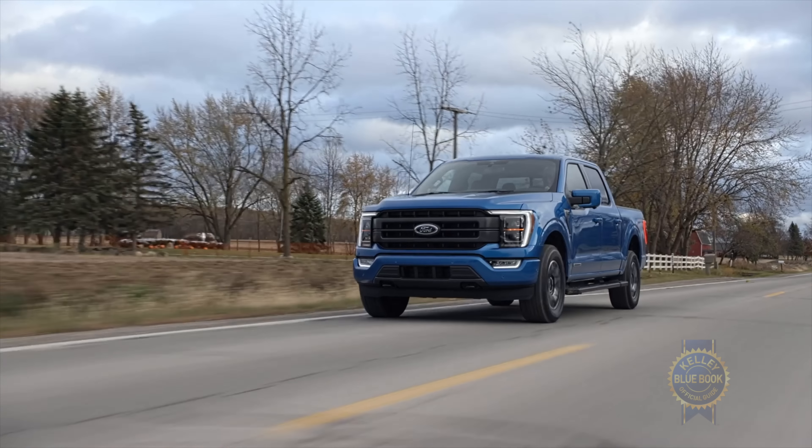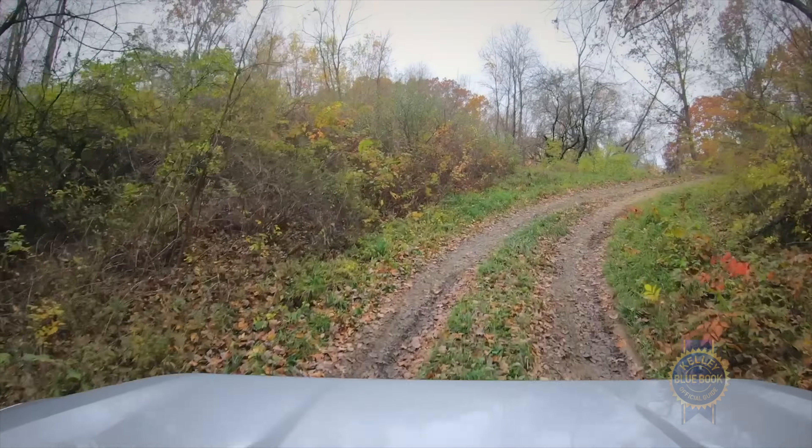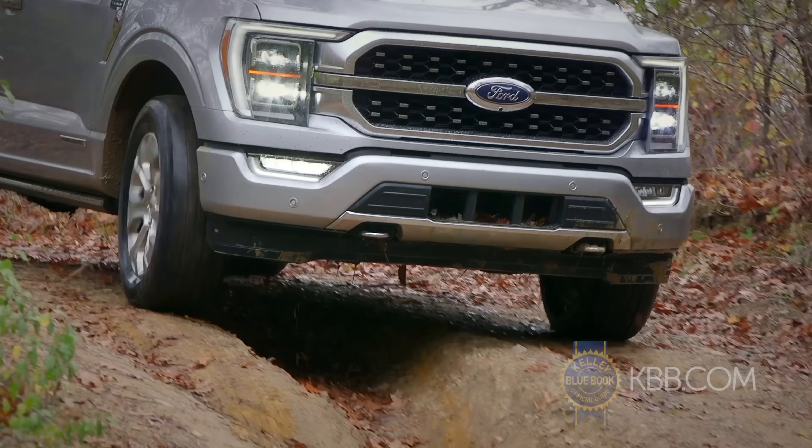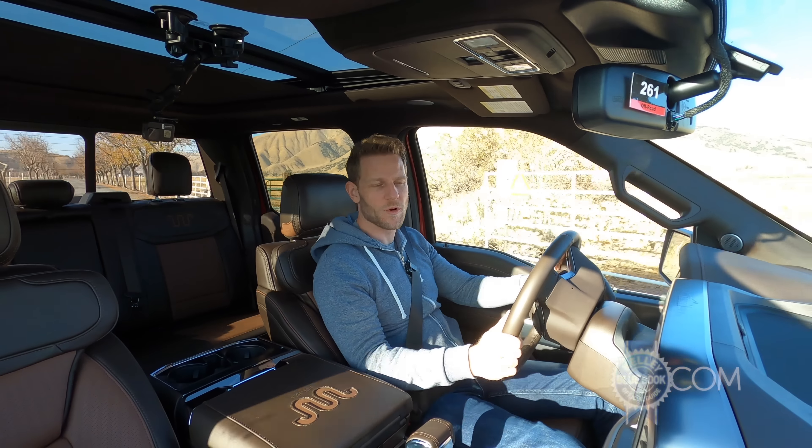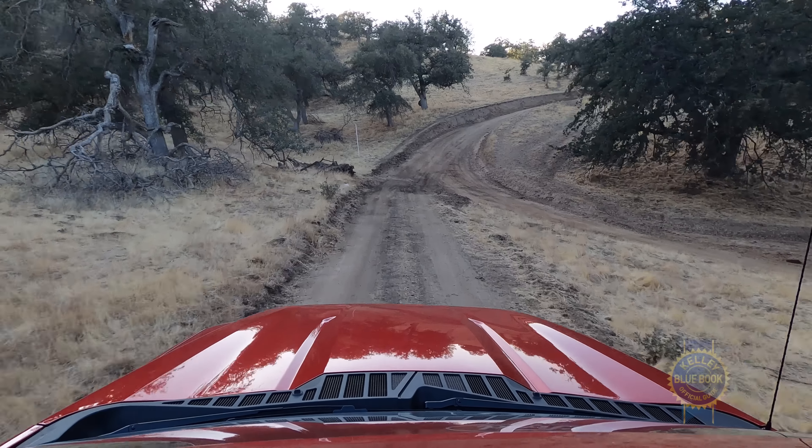In short, the revised Ford F-150 does an admirable job as daily transportation, but what about all those other things people do with trucks? Let's talk off-road. I'm driving a King Ranch with the FX4 package and the 3.5 liter EcoBoost. Let's get rugged.